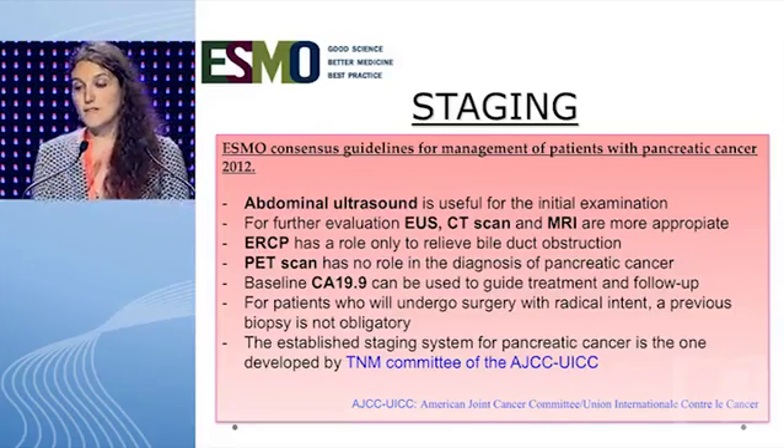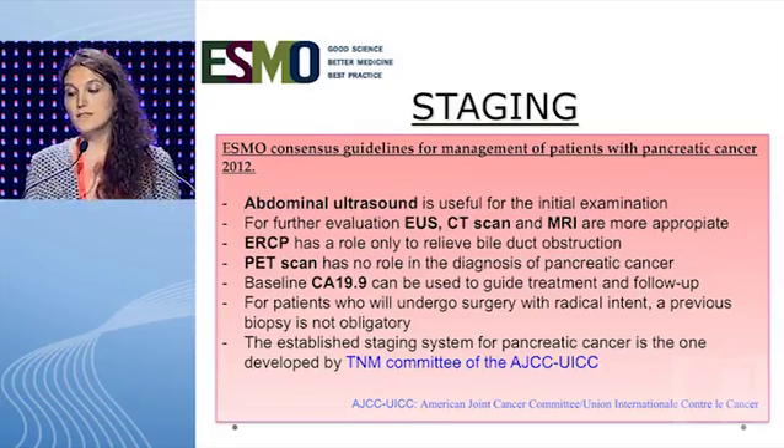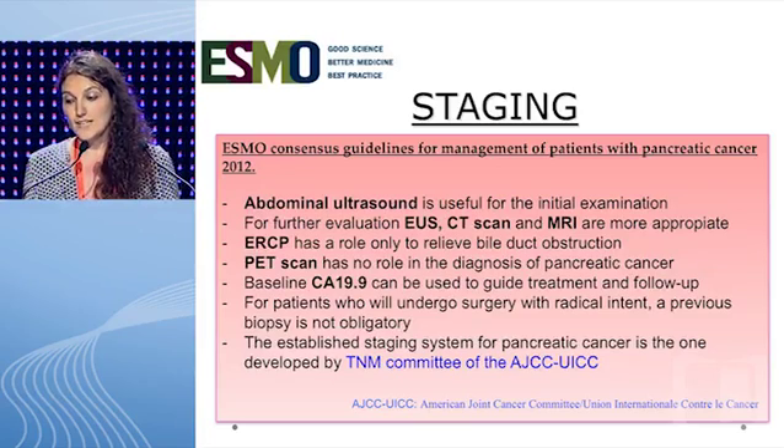ESMO guidelines recommend abdominal ultrasound for the initial examination. For further evaluation, EUS, CT scan, and MRI are more appropriate. ERCP has a role only to relieve bile duct obstruction. PET scan has no role in the diagnosis of pancreatic cancer. The tumor marker can be used to guide treatment and follow-up. For patients who will undergo surgery with radical intent, a previous biopsy is not obligatory.